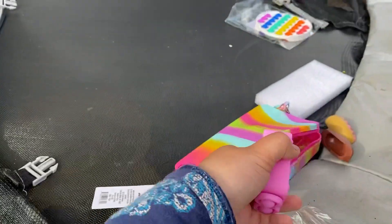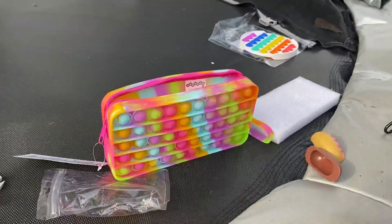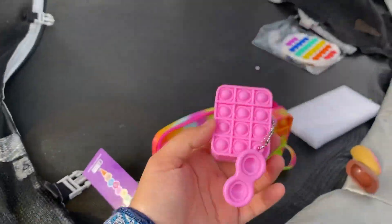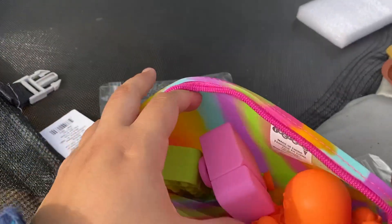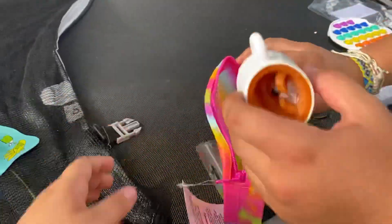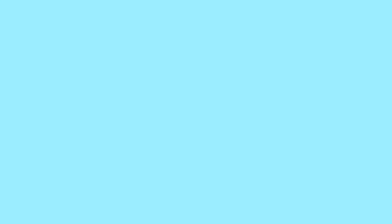Overall, her favorite was the AirPod case. My favorite was either the pop cup or the bag — the bag was so cute, and you can put all your stuff inside it. That's going to be it for today's video. Thank you so much — make sure to like, subscribe, and turn on your notifications. Until next time, bye guys!